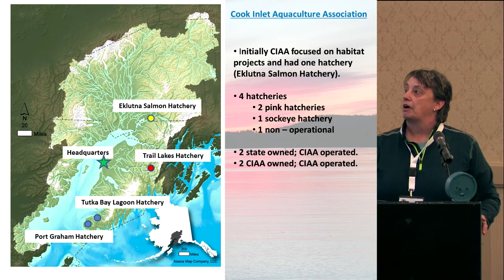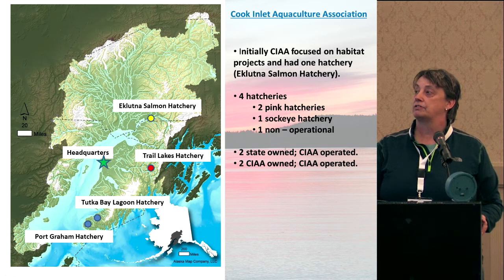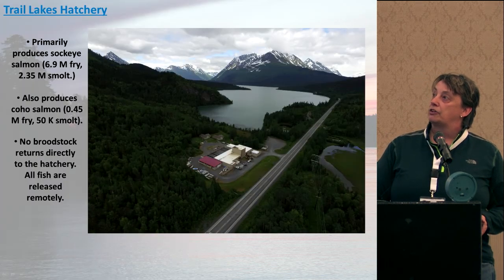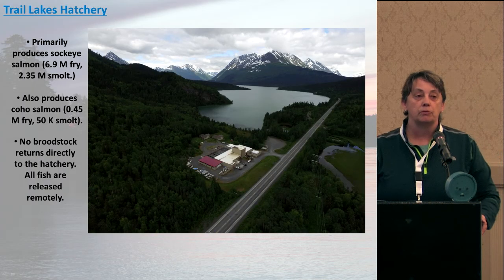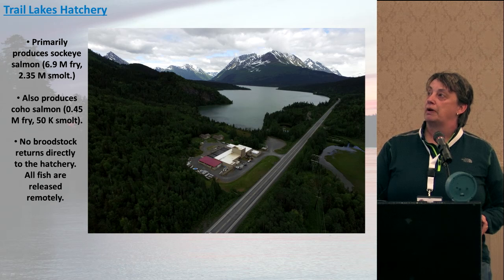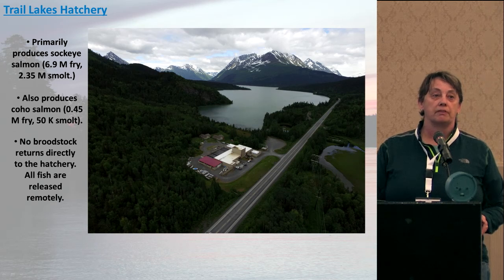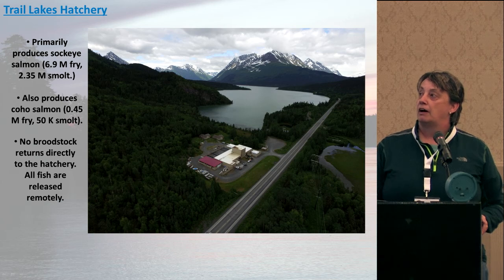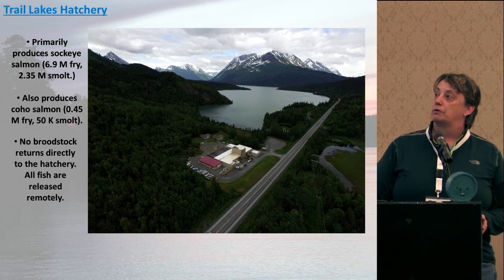The last facility is Trail Lakes, the sockeye facility I'll go into in more detail. The Tutka and Trail Lakes Hatcheries are both state owned, while Klutina and Fort Graham are operated by Cook Inlet Aquaculture. Trail Lakes Hatchery is located in Moose Pass, about a 30-minute drive out of Seward, Alaska. It's our main sockeye producer. We do 6.9 million fry, 2.35 million smolts, and also a token amount of coho salmon — 450,000 fry and 50,000 coho smolts.